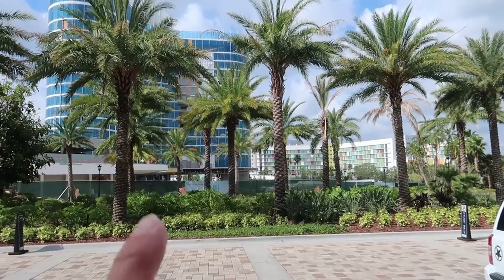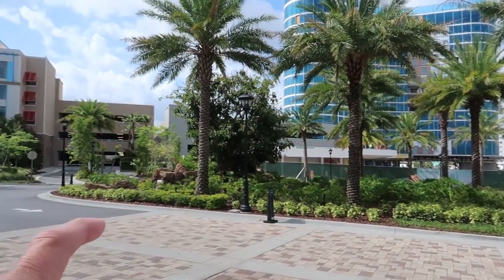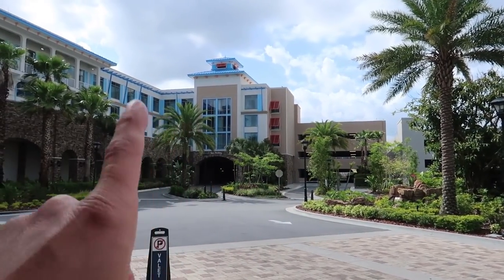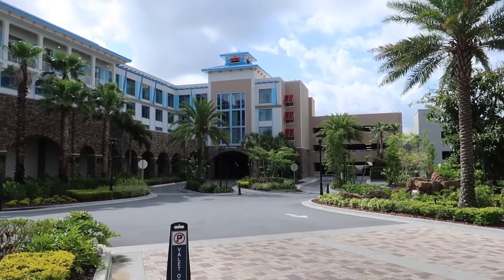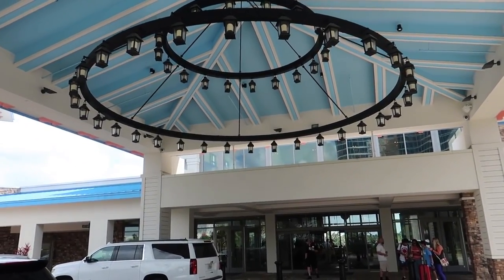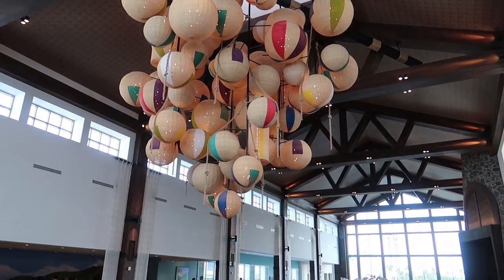The Aventura Hotel is here, and the main entrance that you drive in for both will be right here. The parking garage entrance for Aventura will be over here, but the parking garage entrance for Sapphire Falls is right there. As we turn, we have a look at the Port Cochere, and then we head into the main lobby.